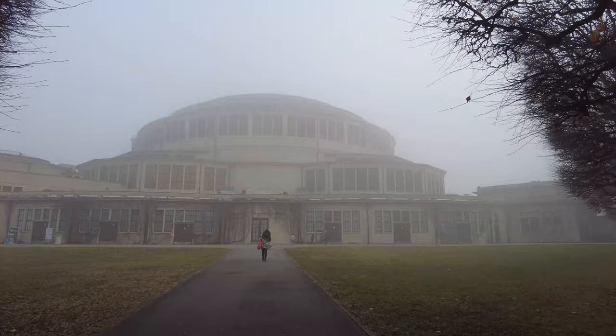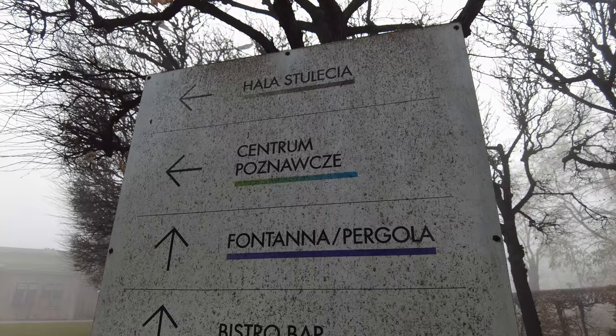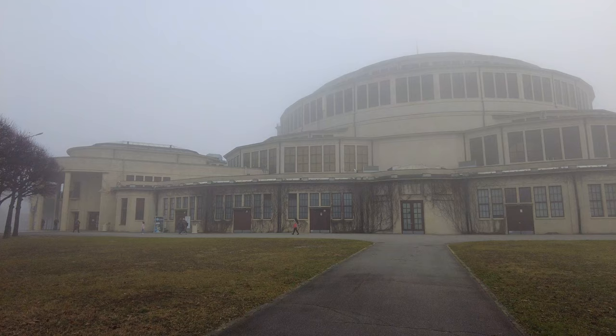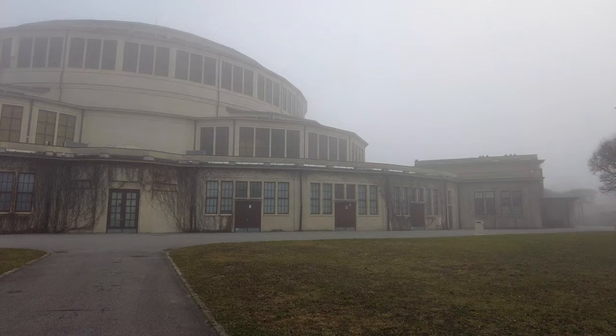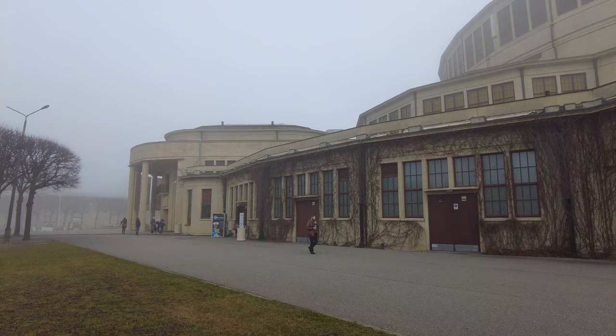So it's really called Hala Stulecia. Centrum, Fountain, Bistro Bar, Water Closet — I think I need to go this way. There's a bunch of people walking, and they're supposed to open at 10, and it is 9:58 right now. It is foggy and kind of neat. And it's a Sunday, so it's really kind of quiet and there's not very many people out. Peace and quiet. But there are tourists around.